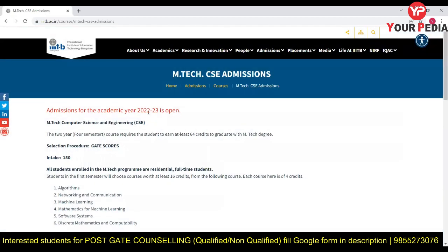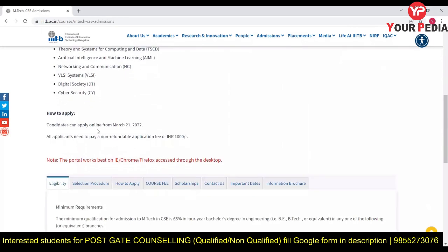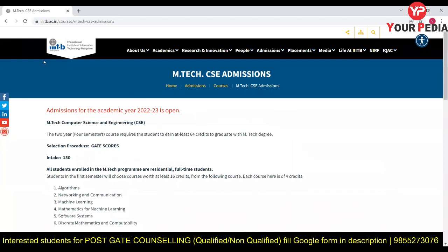The MTech in Computer Science and Engineering is a two-year program with an intake of 150 seats. GATE score is the criteria. Applications open from 21st March, with a fee of Rs. 1,000. A minimum of 65% in BTech is required, and eligible disciplines include Computer Science, Computer Engineering, Information Systems, Information Technology, and Electronics.